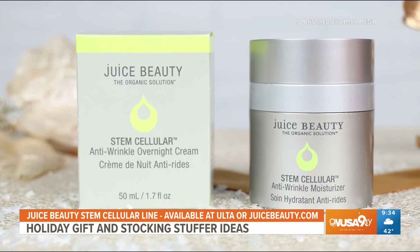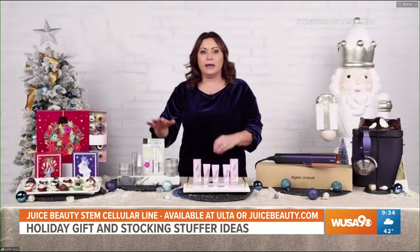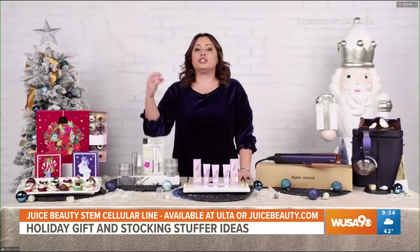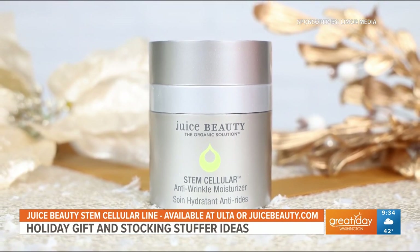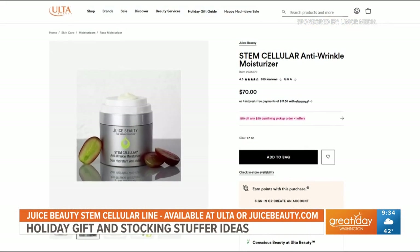It comes with the stem cellular anti-wrinkle booster serum, moisturizer, and eye treatment. Over here I have the stem cellular anti-wrinkle moisturizer, which is luxurious and hydrating with a blend of fruit stem cells and vitamin C that reduce the appearance of fine lines and wrinkles. You can find these at Ulta and Ulta.com.